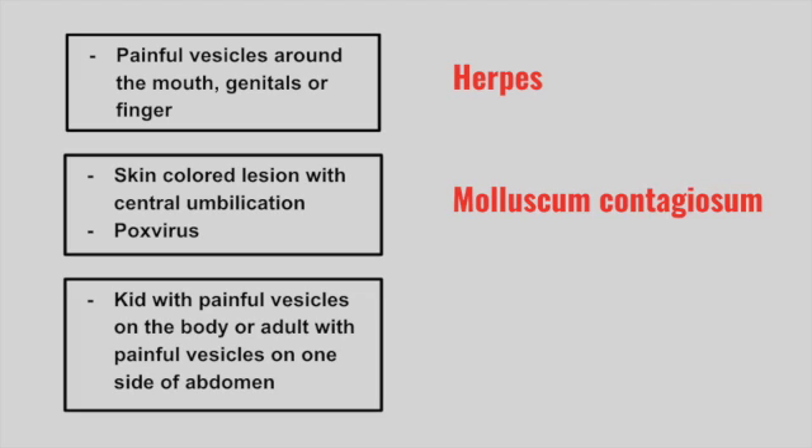Next is a kid with painful vesicles on the body, or an adult with painful vesicles on one side of the abdomen. This is varicella zoster. Notice how it's unilateral in nature — typically it's going to involve a dermatome.